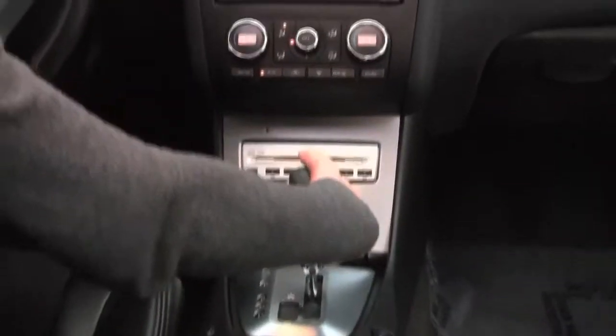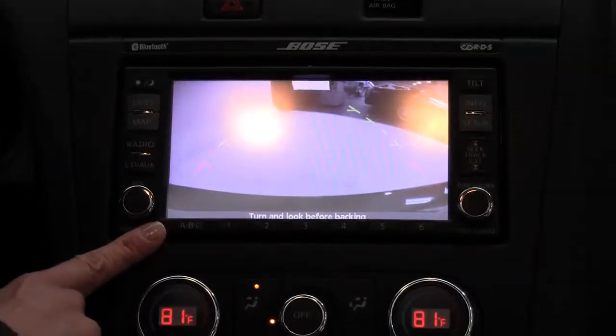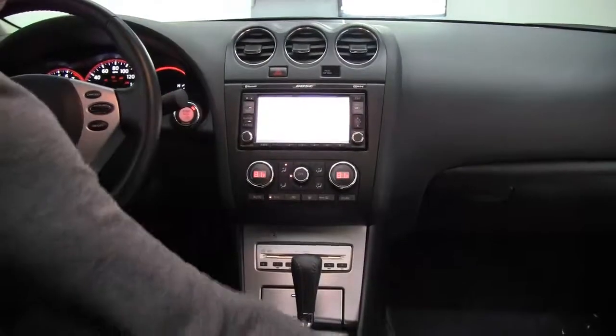We've got the rear view monitor. So if I go into reverse, automatically the camera kicks in and I can see what's behind me. That's an amazing safety feature. Dual zone climate control. Heated driver and passenger seat.